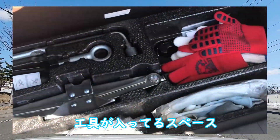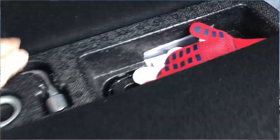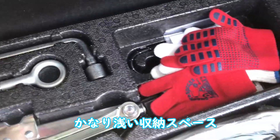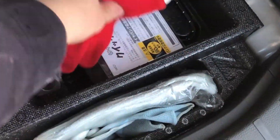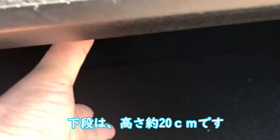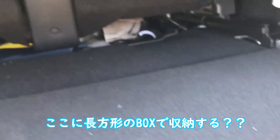There just isn't a space to keep those things permanently. As you can see in the footage, the area where the puncture repair kit and tools are stored barely has any room for extra items. Putting a toolbox under the rear seat isn't very stylish either.